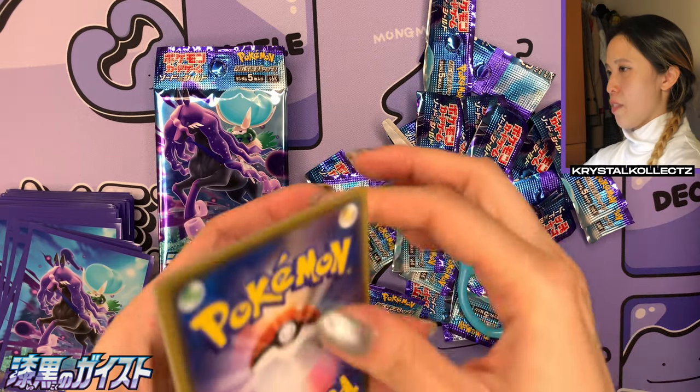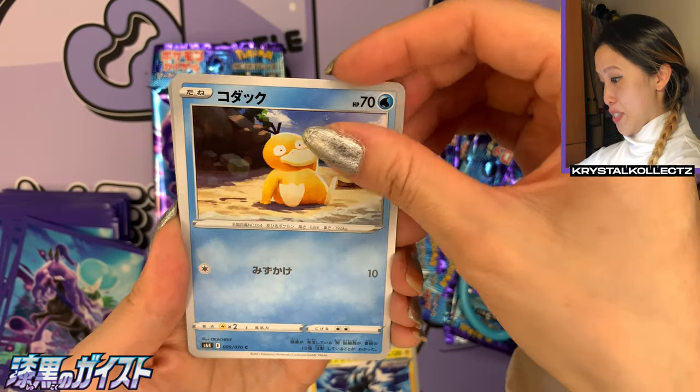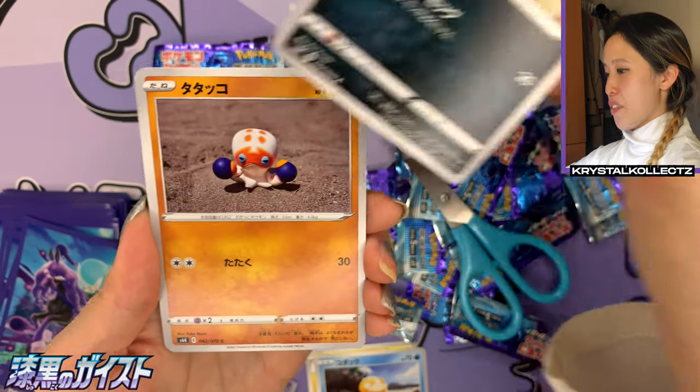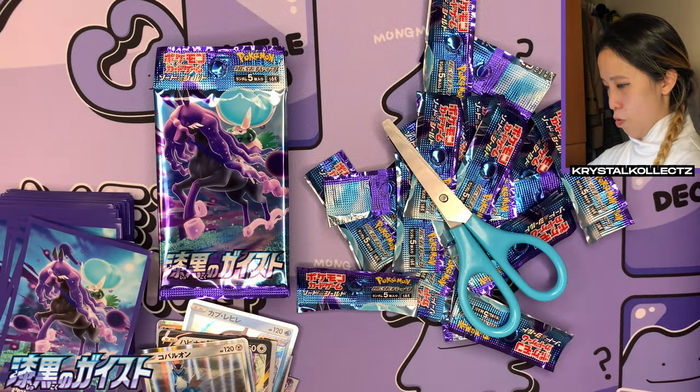I definitely like the vertically oriented holo pattern — it really intensifies the artwork. We have Zeraora with a very intense artwork with the Rengeki logo. We have Koffing, Clobbopus — so cute — claymation form, and then an Orb.